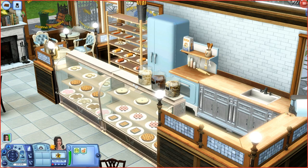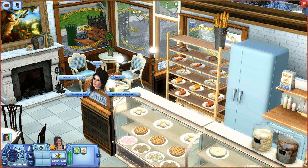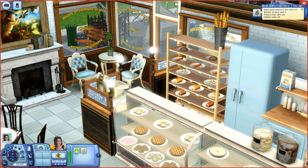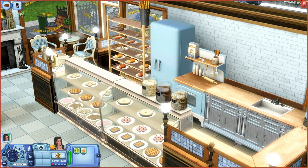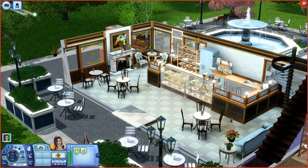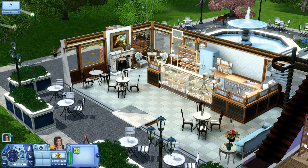Without the register you can't sell anything. You can set hours for the lot, tend the register yourself, hire a sales clerk, and check sales performance. People will come in and purchase things. Unlike the Savvy Sellers collection where I had trouble getting anyone to buy something — it took like five days to sell 10 items. Another difference is that your Sims have to restock everything manually; it does not automatically restock.